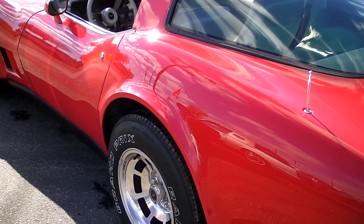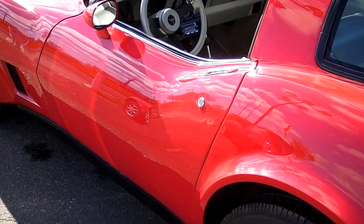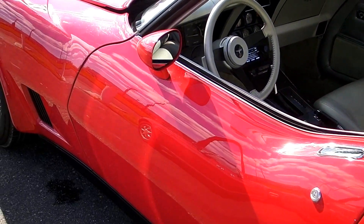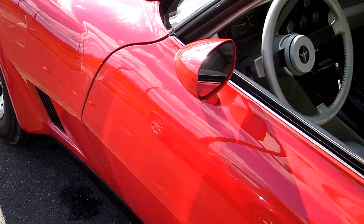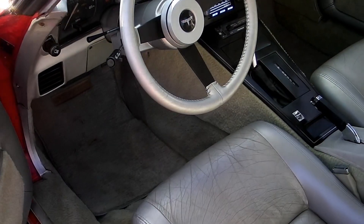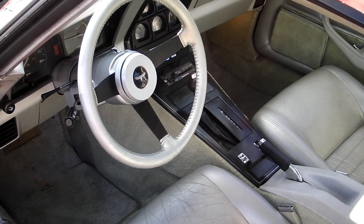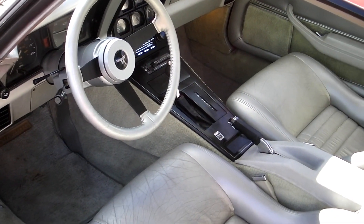Factory polished aluminum wheels. White letter radials. The car shows really nice. Still got the original interior in the car. Original stereo all works and power antenna works.